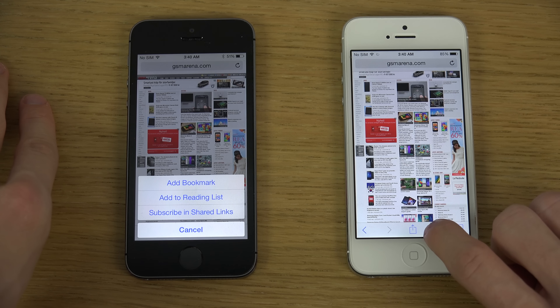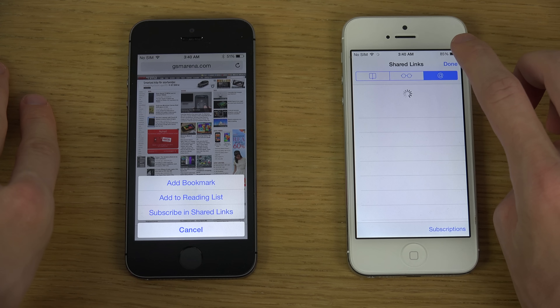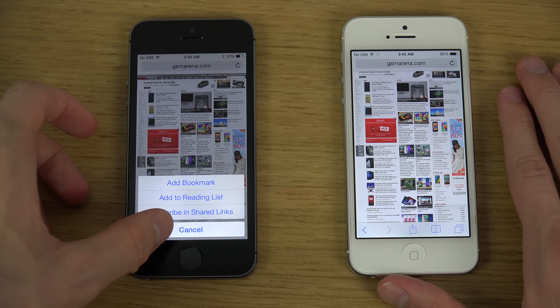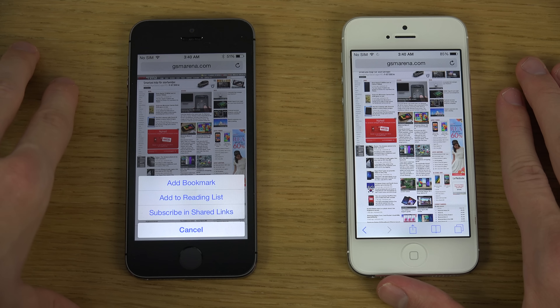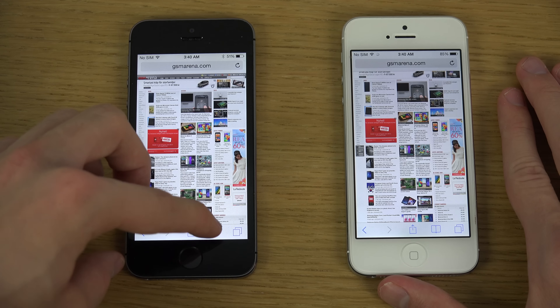So you can see here if I try to hold in on beta 1, nothing is happening. But if I do the same thing here with beta 2, it's like a quick shortcut here to either add a quick bookmark, add to reading list, or subscribe in shared links. So let's try that out.